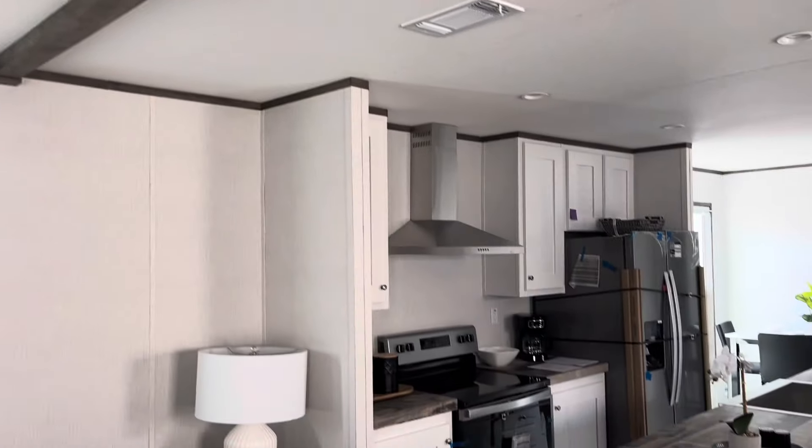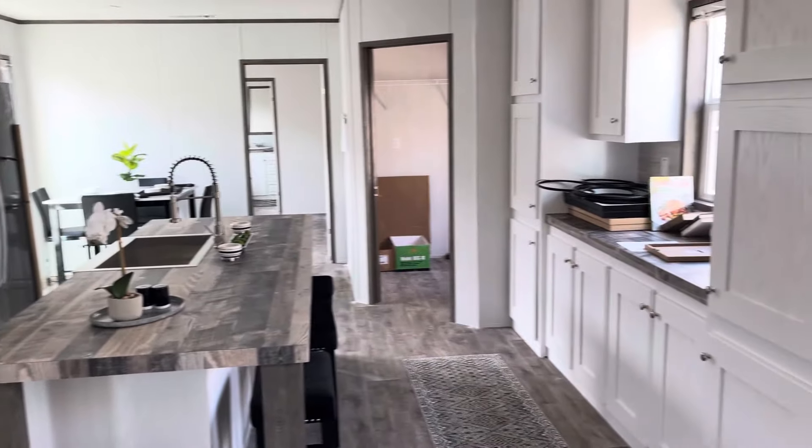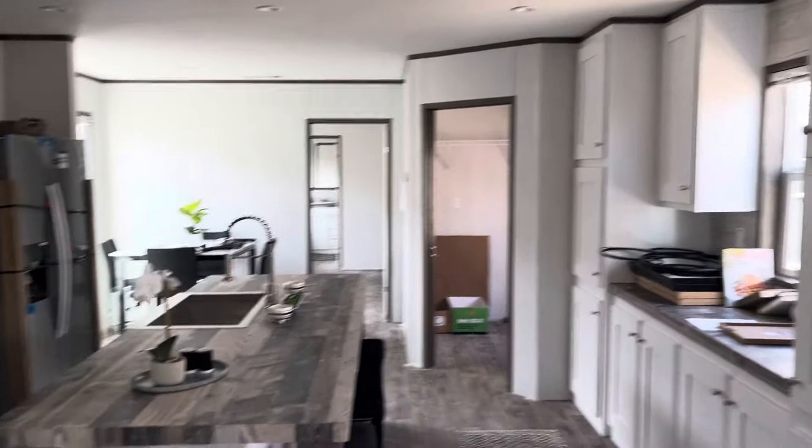Ceiling beams. Tons of storage throughout. Lots of room in the kitchen.